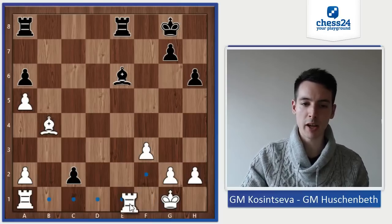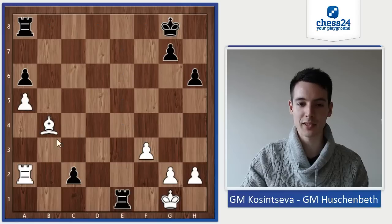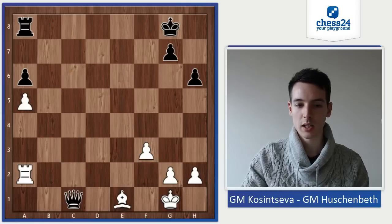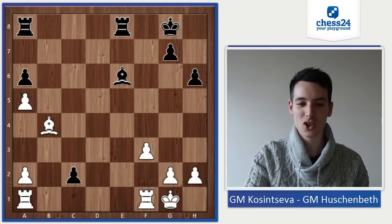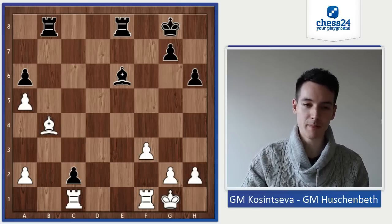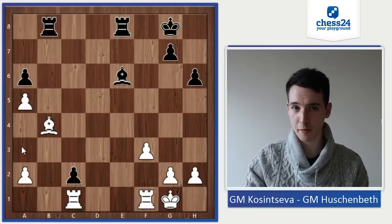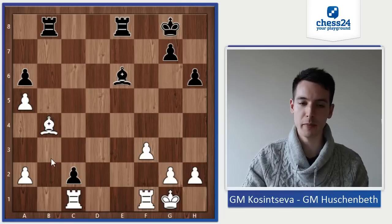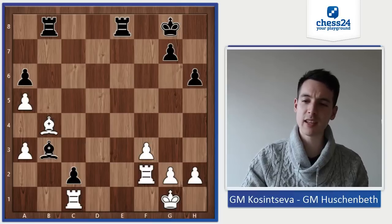So let's see what I did: Be6. One idea — if Rfe1 now, then I can take on a2, and she can't take because I would queen. So that would be good for me. She played Rac1. Now Rb8 — that was my idea — to provoke a3, so I can place my bishop on b3. She played a3. Bb3. And now she played Rf2 — she really defended very well here.